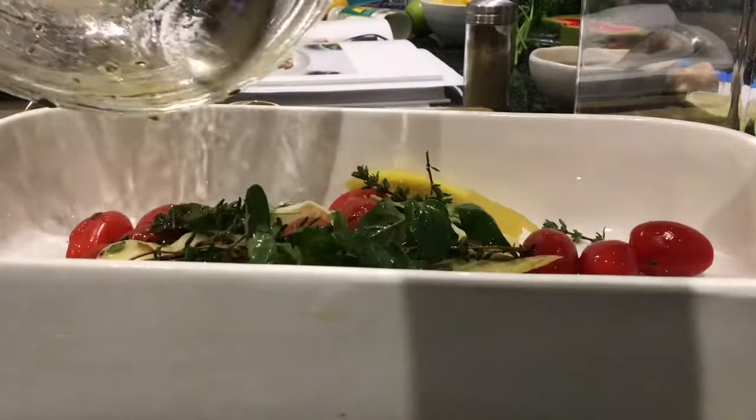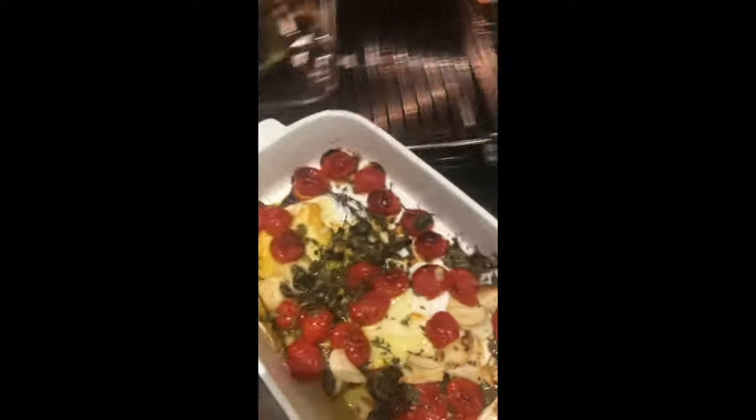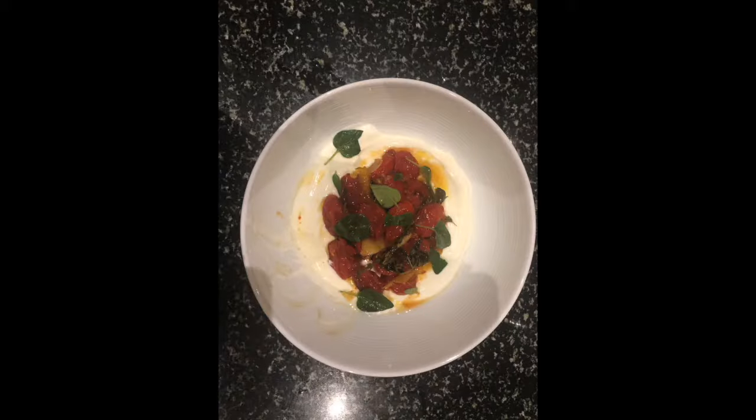One of the recipes I just love making is hot cherry tomatoes with cold yoghurt. The combination of hot tomato with the flavours of cumin, thyme, oregano and cold yoghurt work so well together.